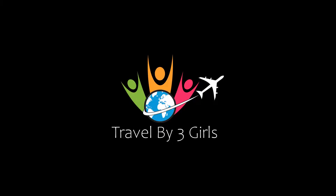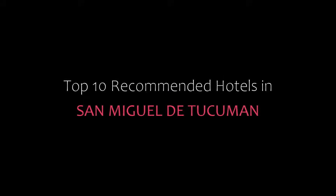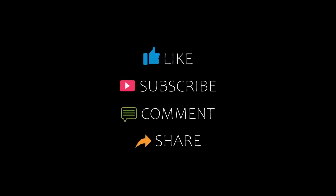Dear friends, welcome back to our YouTube channel. You are watching a new video of top community hotel details. Please subscribe to my channel and don't forget to like, share, and comment. Let's start the video.